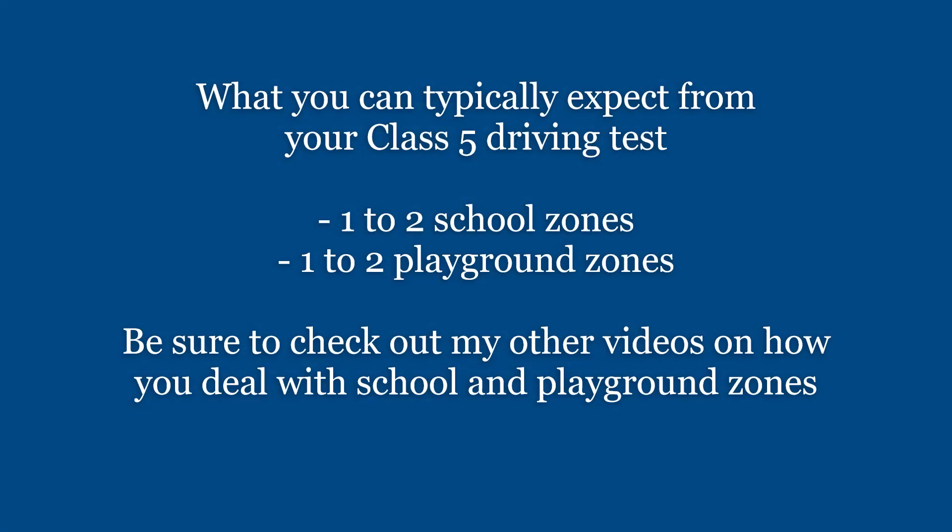What you can typically expect from your Class 5 driving test: you'll be going through 1 to 2 school zones and 1 to 2 playground zones. Be sure to check out my other videos on how you deal with school and playground zones.